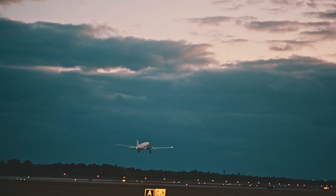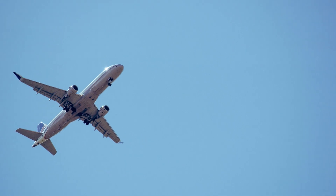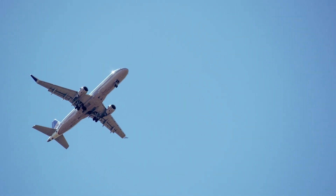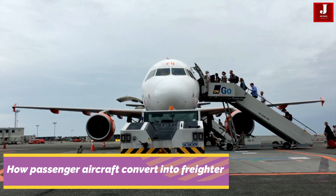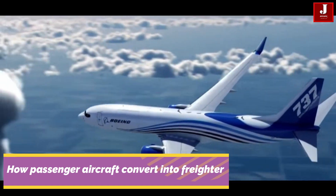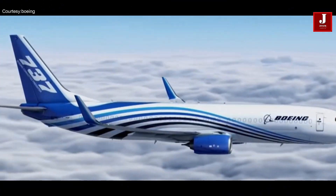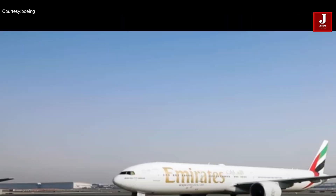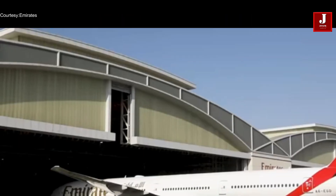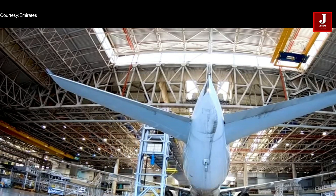Welcome back to JetLine Marvel for another thrilling aviation episode. The airplane, which is currently one of the fastest modes of transportation and has increased passenger demand, is now starting to understand the importance of cargo transport. Airlines are looking for aircraft that can be converted from passenger to cargo flights. We will look at the conversion process in this video.